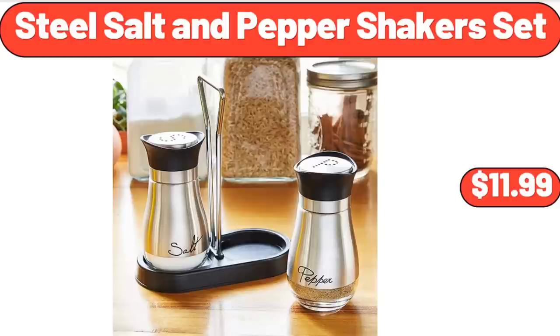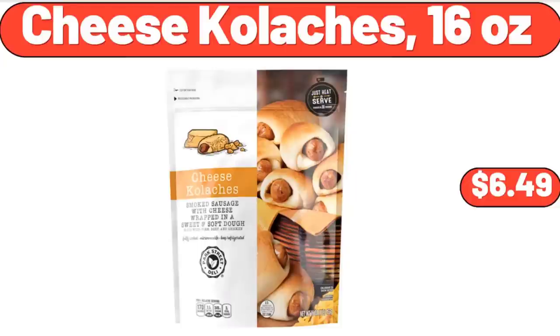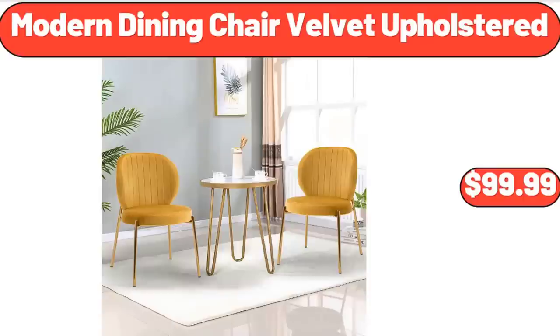Friends, what do you think about the prices of the products — are they too high? Please share your thoughts with us in the comments. Cheese Kolaches, 16 ounces, $6.49. Modern Dining Chair Velvet Upholstered, $99.99.